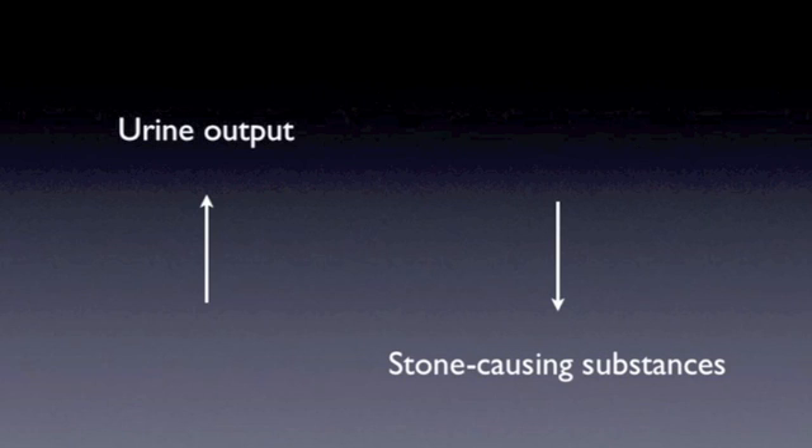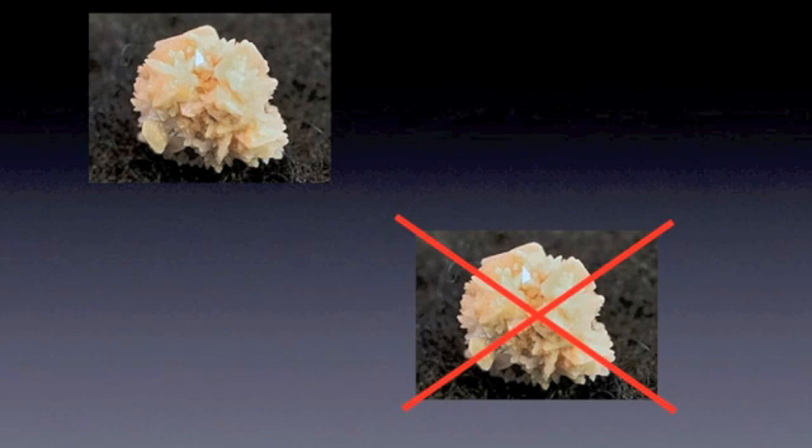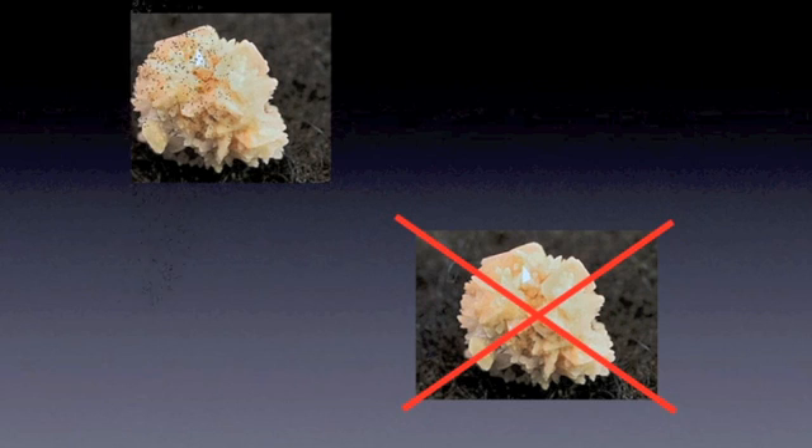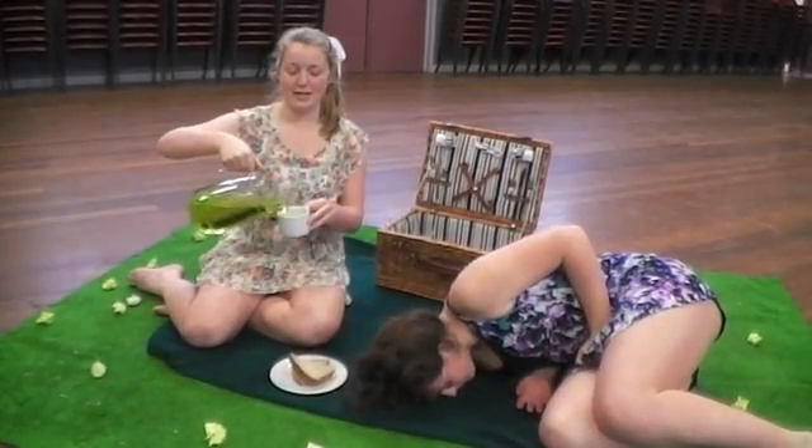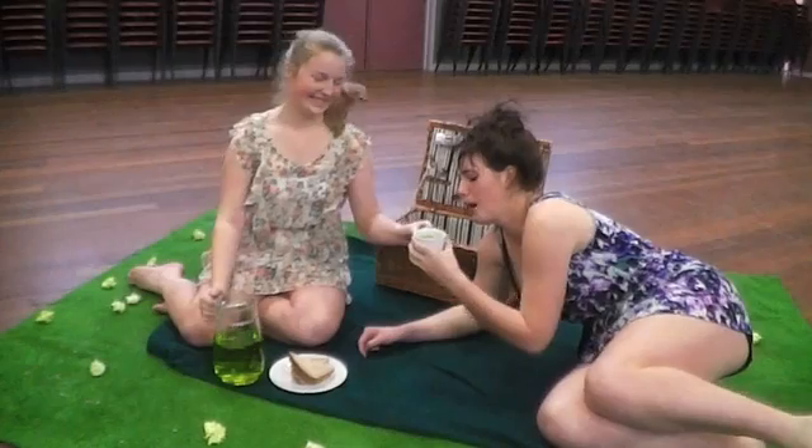This not only aids kidney stone treatment by slowly dissolving them, but also, if taken regularly, prevents the stones from forming again. So darling, would you like a glass of dandelion cordial? No! Pass the glass! Quick!